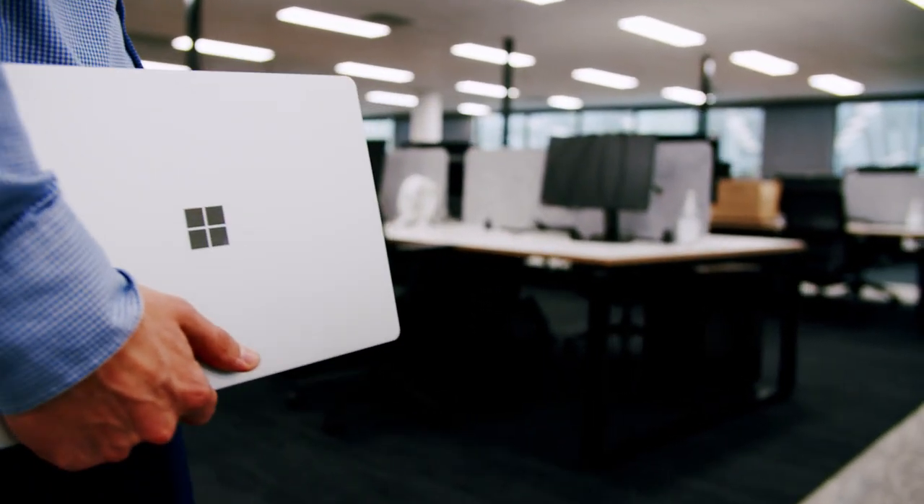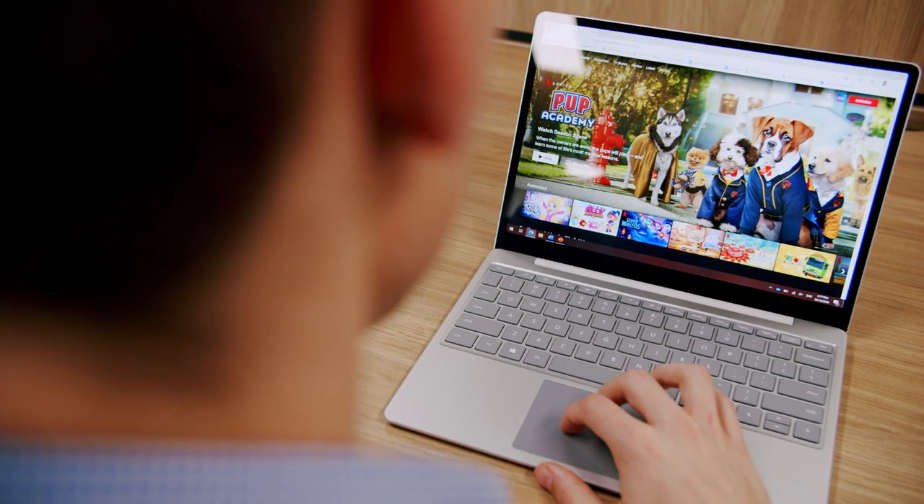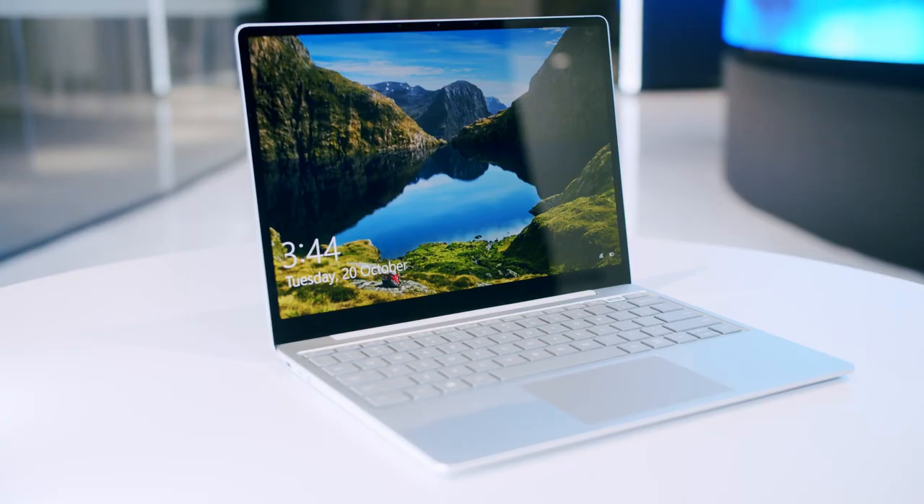Everything is built and maintained by Microsoft, even down to the device itself — every hardware component is built by Microsoft. And you mentioned this concept of chip to cloud. Maybe you can explain what that means in a bit more detail.